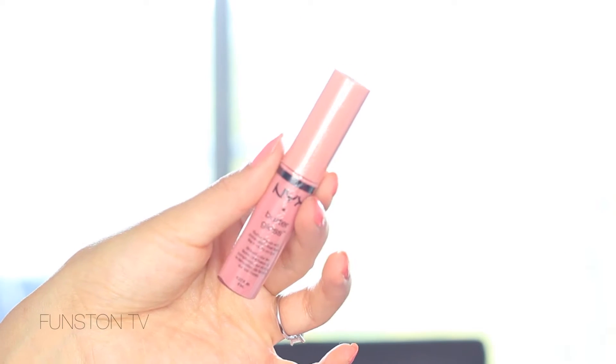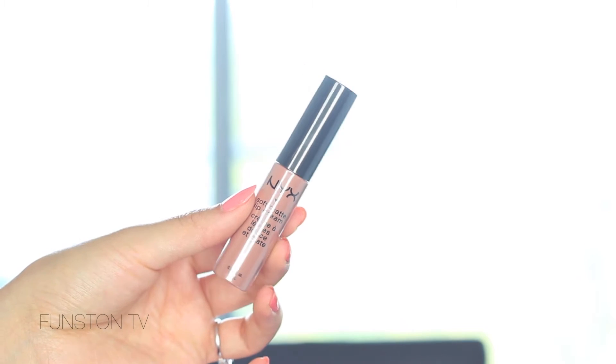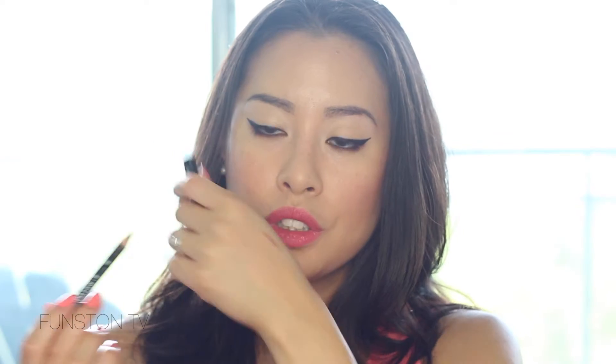Then I got a few items from NYX because we can't get them here in Canada, so I wanted to get some backup. Another NYX Butter Gloss in the shade Crème Brûlée — I didn't even take it out of the packaging yet. This is the Soft Matte Lip Cream in the shade London — I have the shade Stockholm which I'm obsessed with, so I wanted to try this shade. And I also got a lip liner called Ever — it's a nice brownish nude colour, because that's all I purchase all the time.